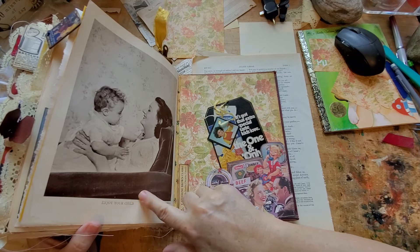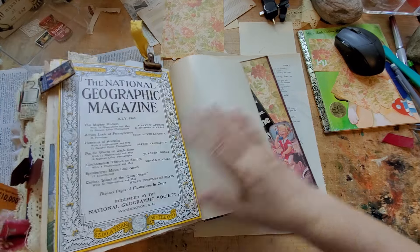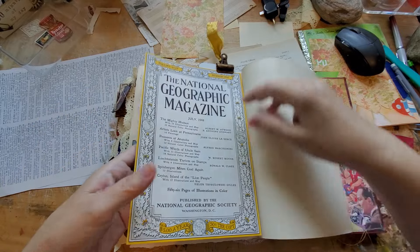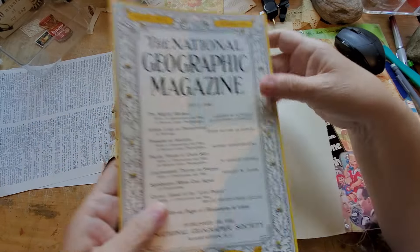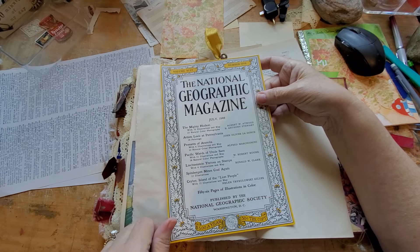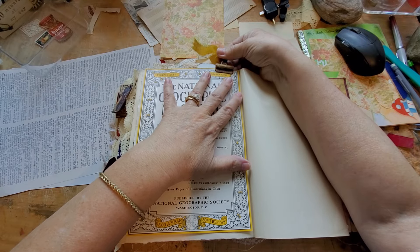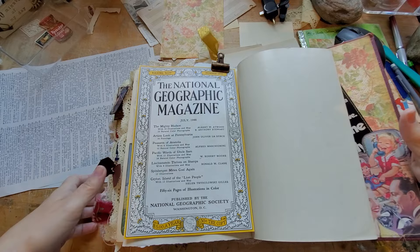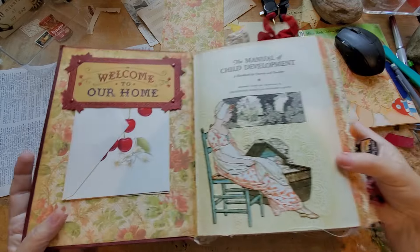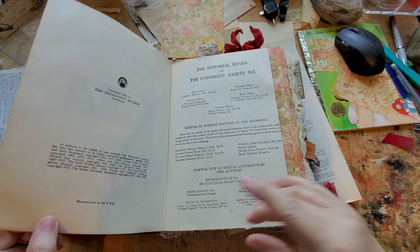Enjoy your child — even with all the work you have to do, take time to enjoy your job. I was able to save the cover from that National Geographic, the 1948 one — pretty cool, and that's the year that this book was published, in '48. I used a lot of it to put back into the book.